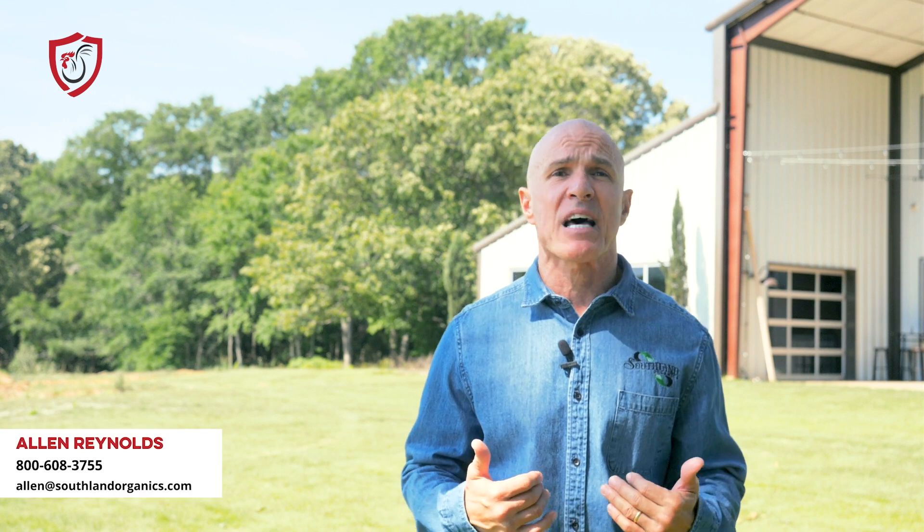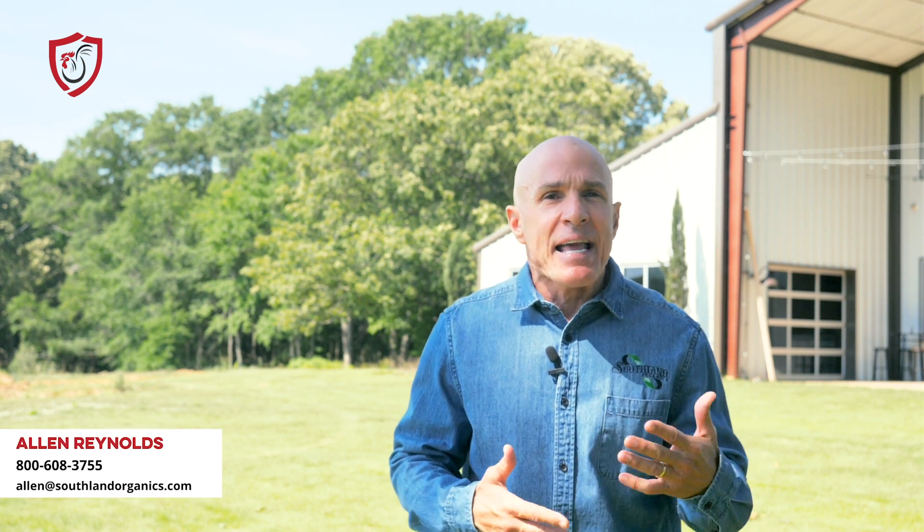Runt and Stunt has got to be one of the best names for a disease. But then again, Kinky Back is a pretty good one too. I'm Alan Reynolds with Southland Organics. These names don't sound super scientific, but they do a great job of describing the impact the challenge has on the bird.